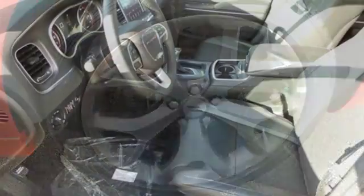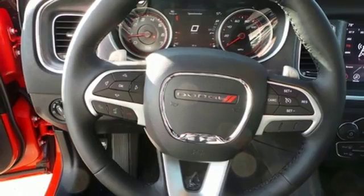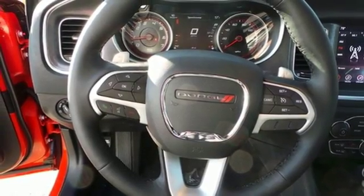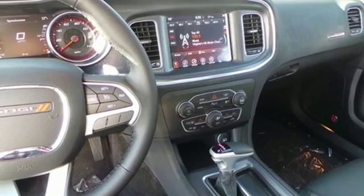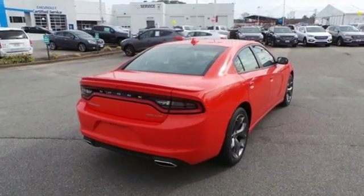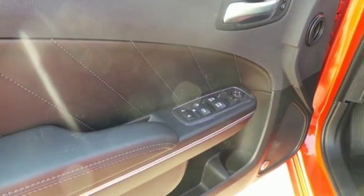With keyless enter and go and integrated voice command, you'll get in, fire up the engine, and control all of its technology without lifting a finger. It's another way this Charger helps keep your eyes where they should be, on the road. And because you can't anticipate everything, electronic stability control and all-speed traction control help tame the ride when needed.